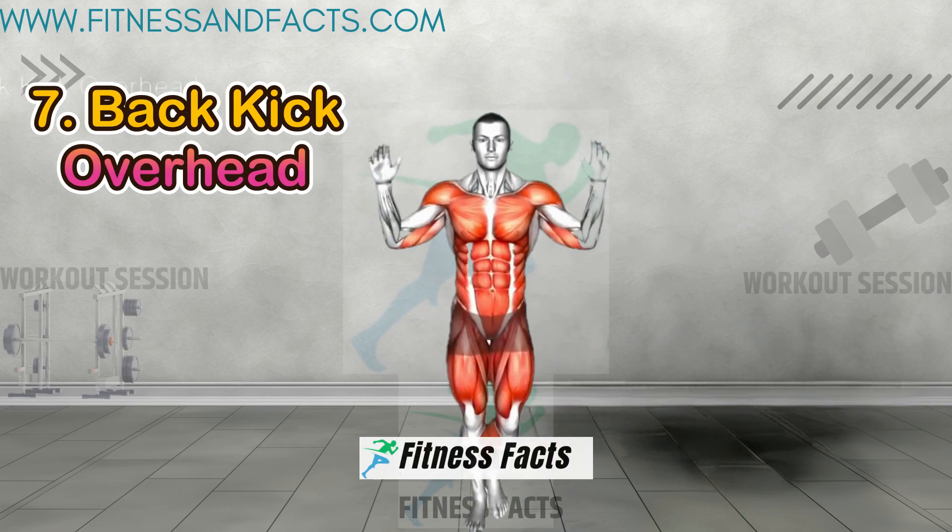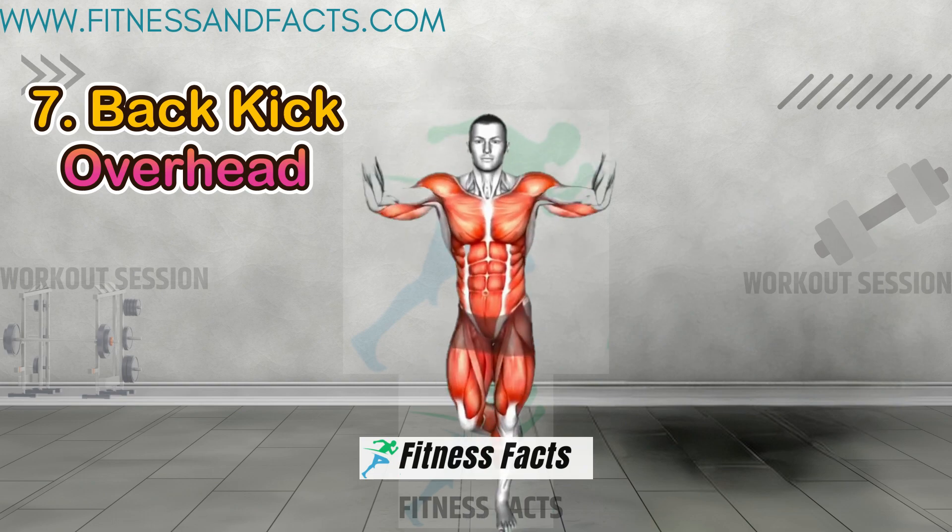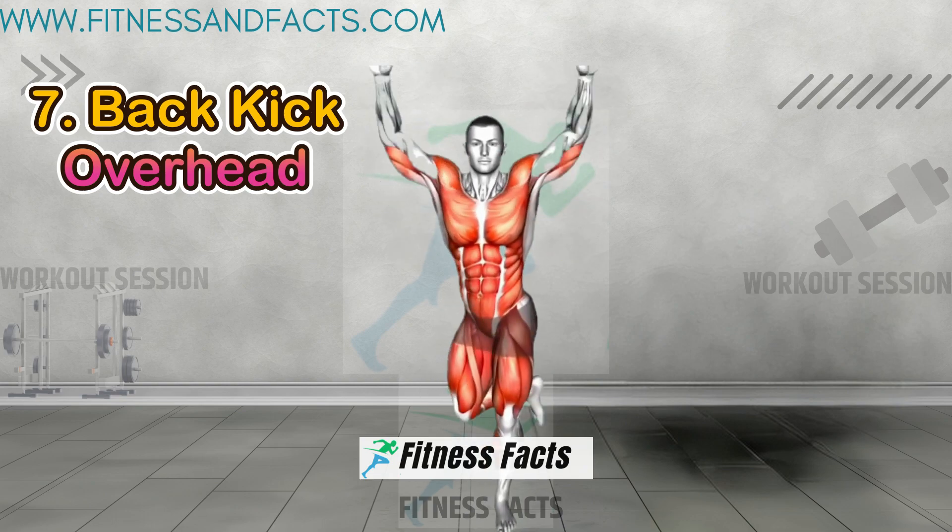Back kick overhead. This compound movement targets the glutes, shoulders, and triceps, providing a comprehensive workout.